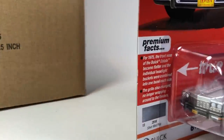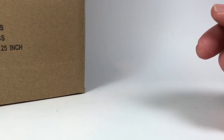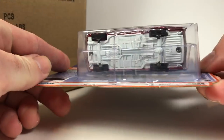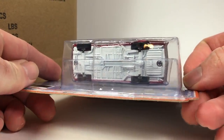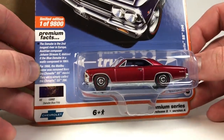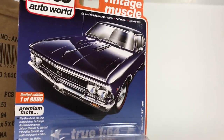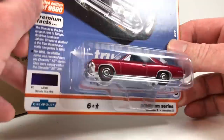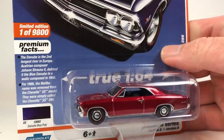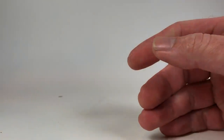And we got an ultra red — sweet, yeah buddy! That feels really good to pull. One of 9,800, and of course it'll be 3% of that production number for the chase. The regular version would be in Danube blue poly, and we might pull that in the other case. It feels really good to score one right off the bat on the last car out of the case.